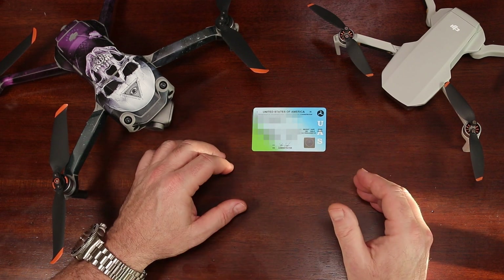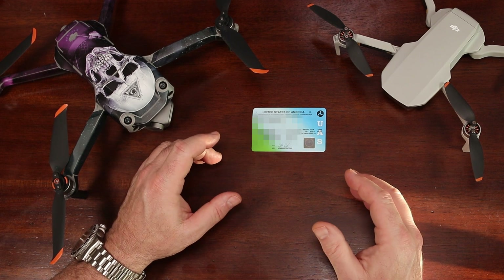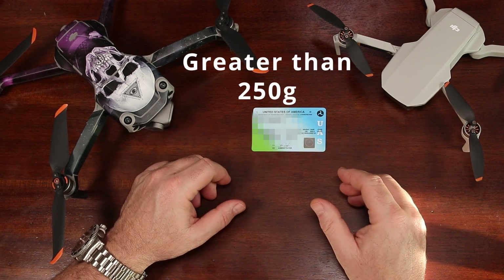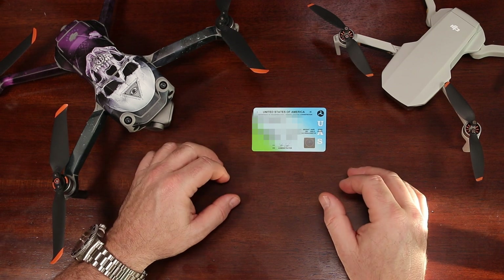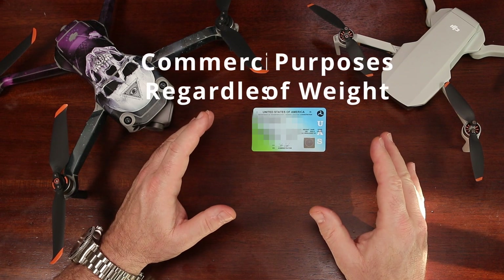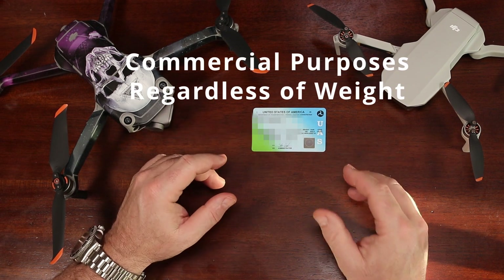Do you need to register your drone? If your drone's takeoff weight exceeds 250 grams, then yes, you need to register your drone. Additionally, if you're using your drone for commercial purposes, regardless of its weight, you again need to register your drone.